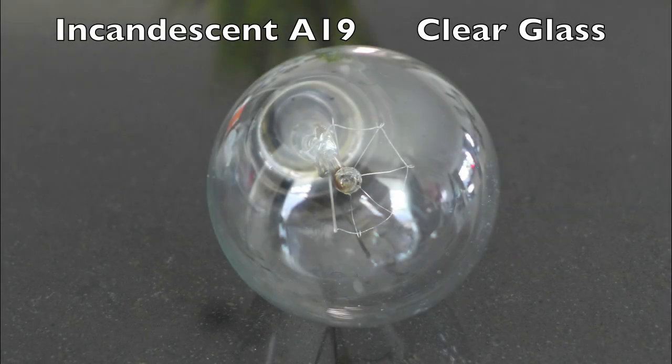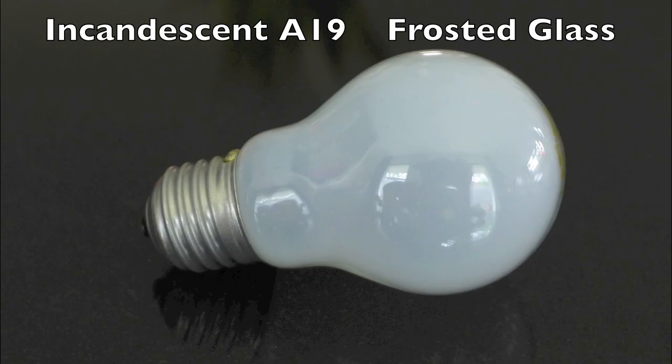Incandescent bulbs work by passing electricity through a thin metal filament. The filament gets so hot it glows white and gives off light and heat. In fact, about 90% of the electricity used in the conversion to light is wasted as heat.